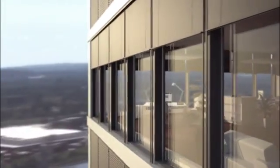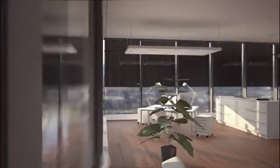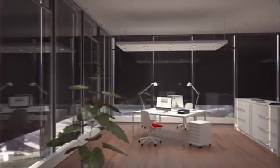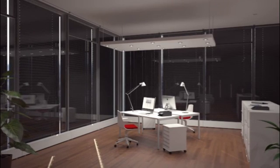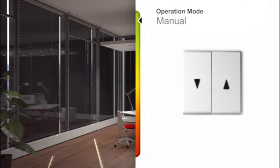Intelligent external Venetian blinds respond to the position of the Sun. They are lowered from a certain brightness onwards, which is determined by the incidence of sunlight, and thus ensure glare control. If more light in the room is desired,